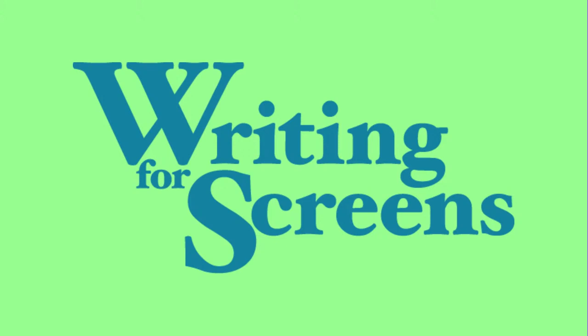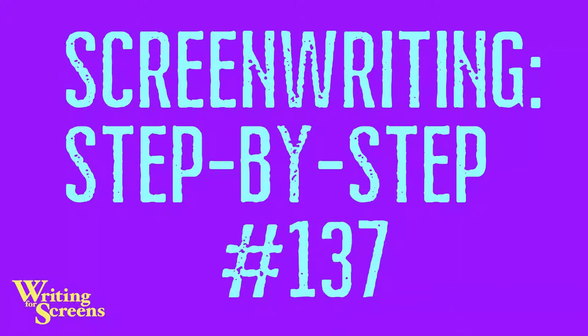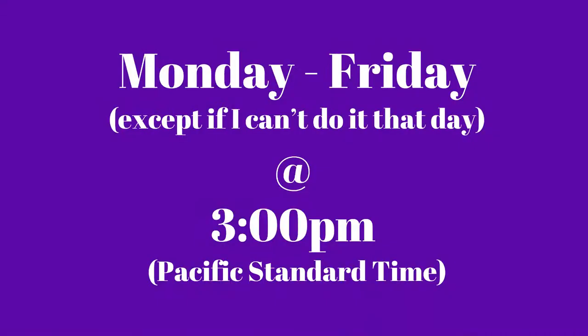Hello, screenwriters, and welcome to Writing for Screens, the screenwriting step-by-step project, episode number 137. My name is Glenn Gers, and I come to you every Monday through Friday at 3 p.m. Pacific Standard Time to let you look over my shoulder and share my screen as I write a script. The hope is to demystify the screenwriting process, because process is really important, and very few teachers talk about that — they talk about what makes a great script, what sells, all that stuff that's a result of the process.